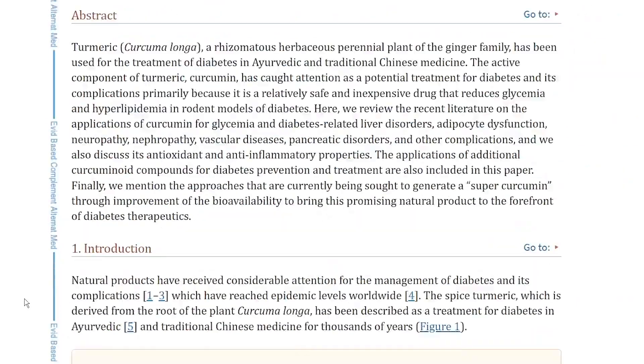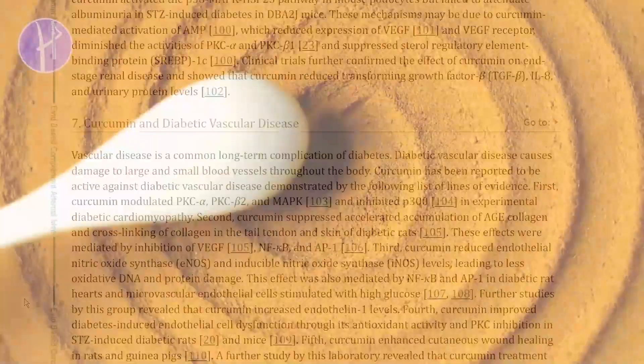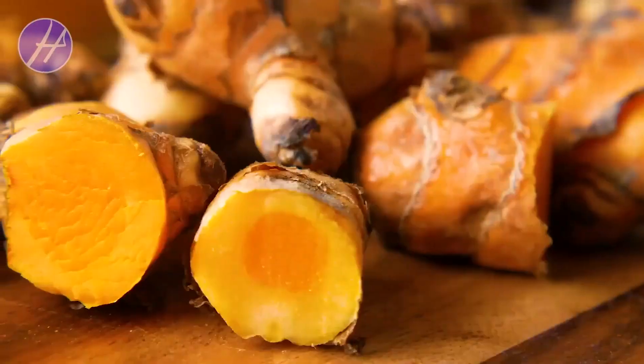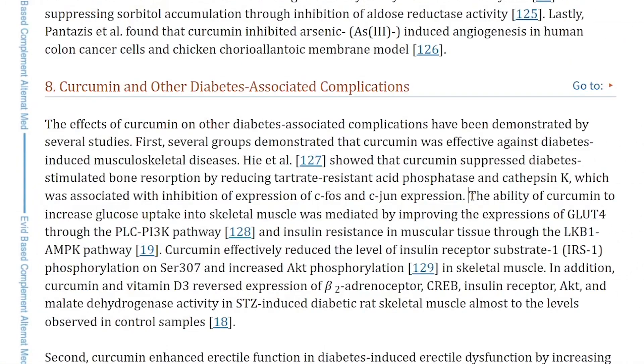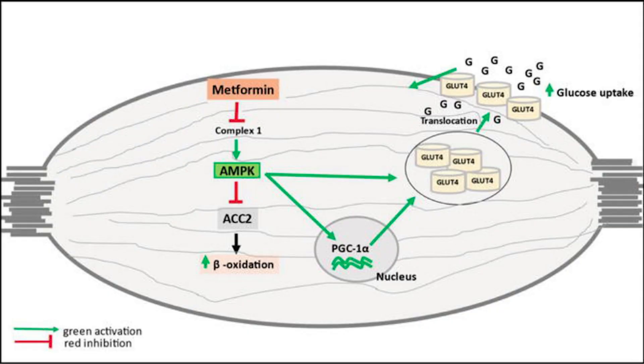A good place to start is really identifying what happens to curcumin once you ingest it. There are a number of different pathways to look at once it's metabolized and digested. The first pathway relevant to this conversation is the ability of curcumin to increase glucose uptake into skeletal muscle, mediated by improving the expressions of GLUT4 through the PLC-PI3K pathway — and notably, GLUT4 is also important for metformin, which is known to stimulate GLUT4 translocation.